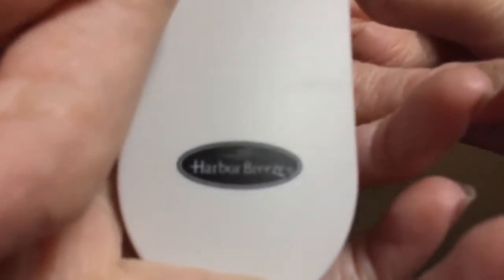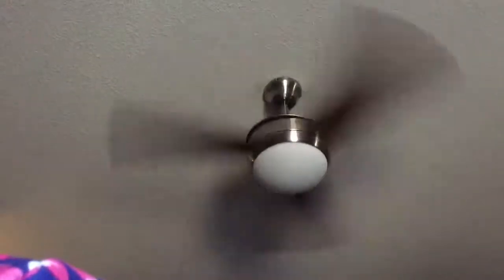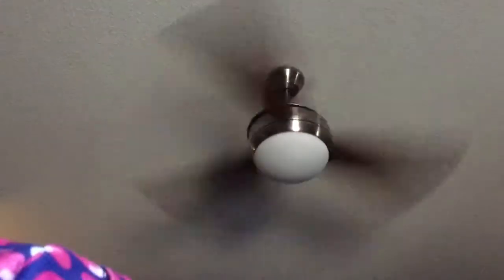The brand is Harbor Breeze. I really love this ceiling fan — it keeps me cool in my room. Here's my new ceiling fan that I got from Lowe's. Thanks for watching, peace, bye bye.